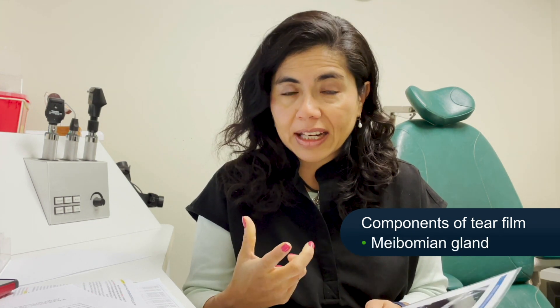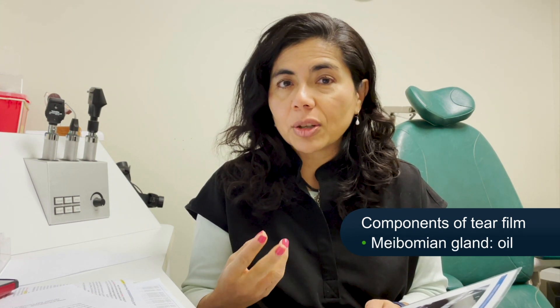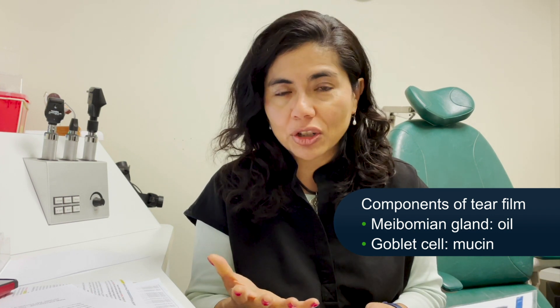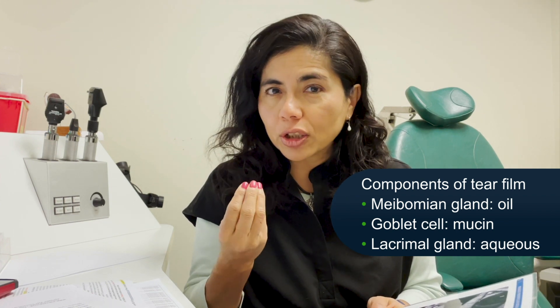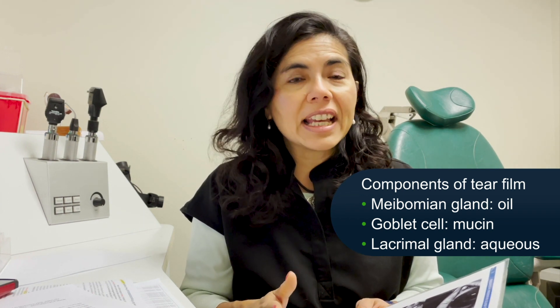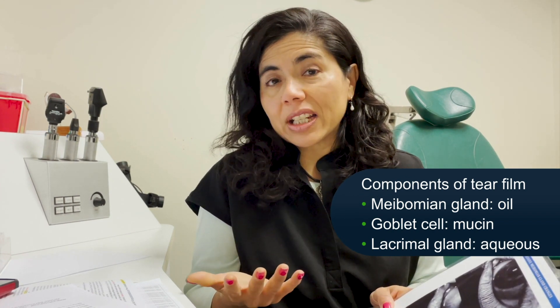My theory is that the meibomian gland, as well as the goblet cells and lacrimal gland — which we cannot image — are the most sensitive cells in our body. Right now we can clearly image the cellular structure of the meibomian gland: it produces the fatty, oily part of the tear film. The goblet cells produce the mucin on the conjunctival surface, and the lacrimal gland produces the aqueous layer. My theory is that these cells feel inflammation first, faster than anything else.